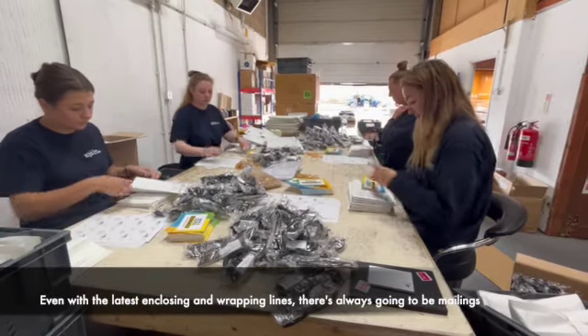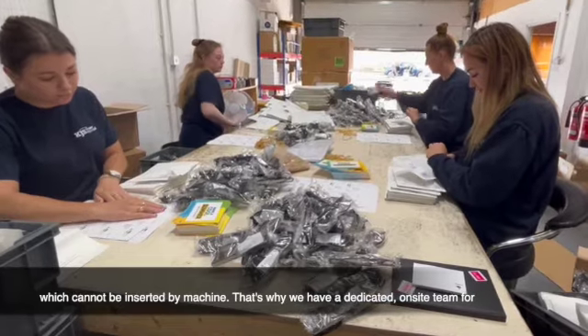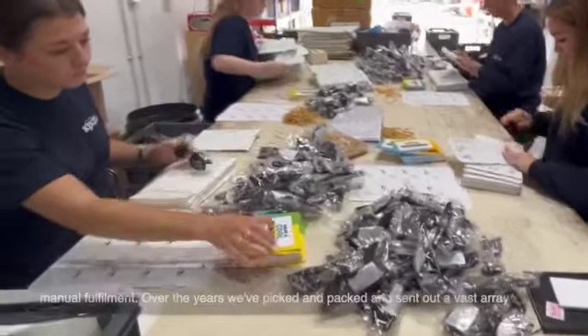Even with the latest enclosing and wrapping lines, there's always going to be mail-ins which cannot be inserted by machine. That's why we have a dedicated on-site team for manual fulfilment.